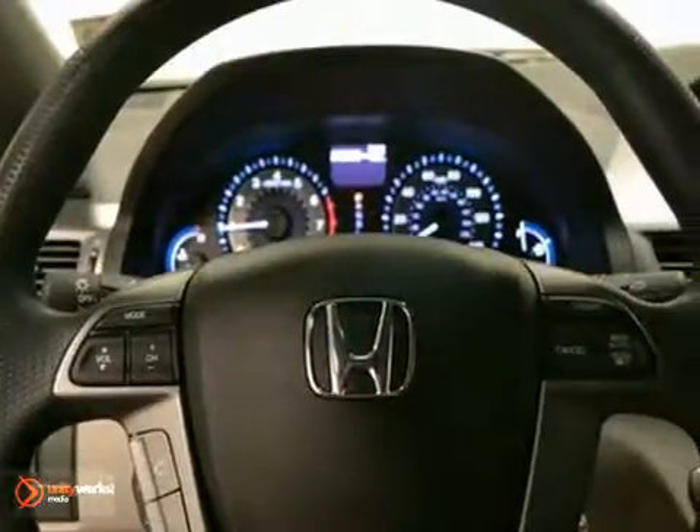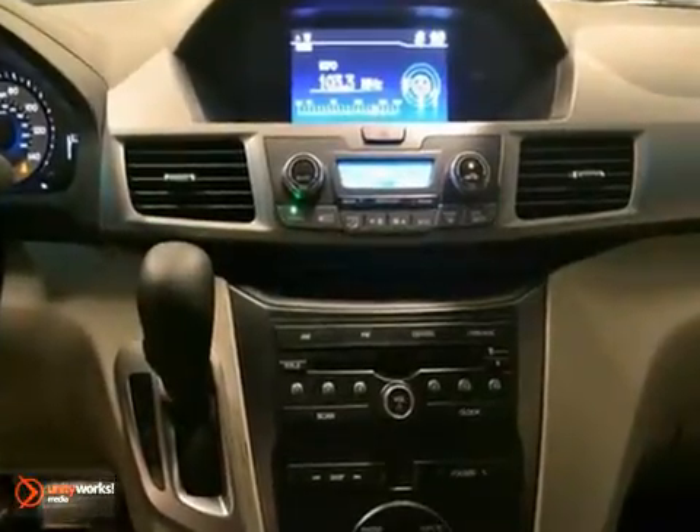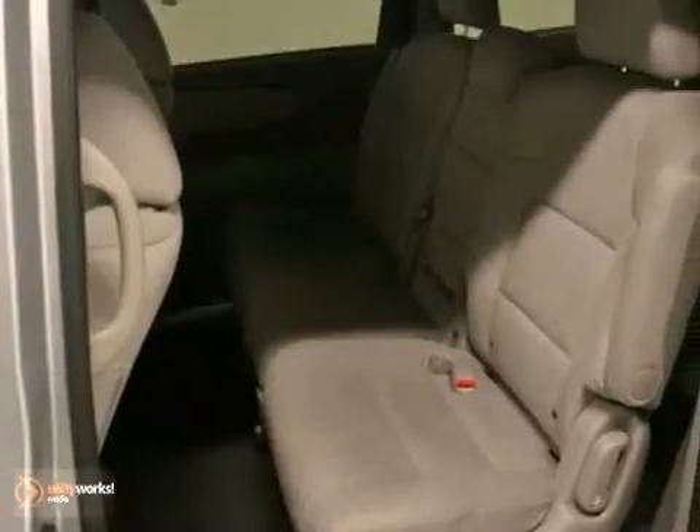It also features climate control, a backup camera, and power windows, locks, and mirrors. And with privacy glass and a full factory warranty,